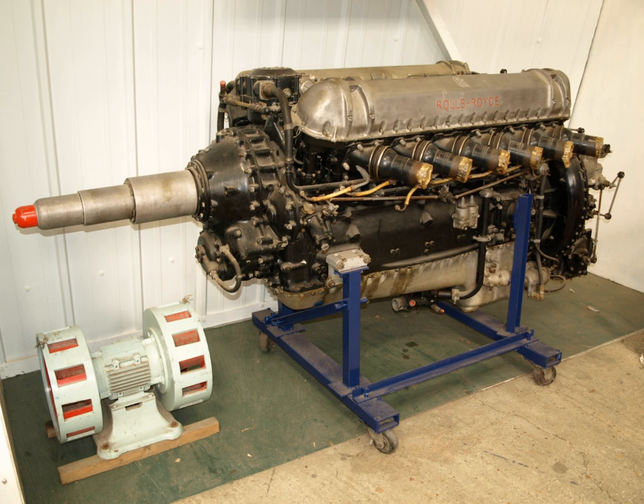See also: Ernest Hives, Stanley Hooker, Cyril Lovesey, Arthur Rowledge, Arthur Rubbra, Packard V-1650, and the related List of Aircraft Engines.